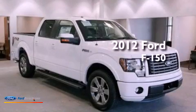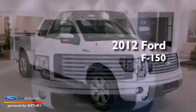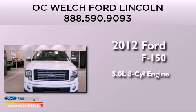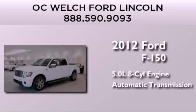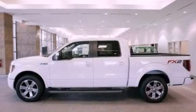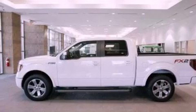This is a brand-new 2012 Ford F-150. It features a 5.0-liter, eight-cylinder engine and an automatic transmission. Its top features include a double wishbone independent front suspension and traction control and stability control systems.